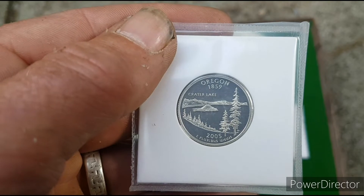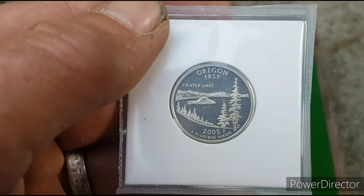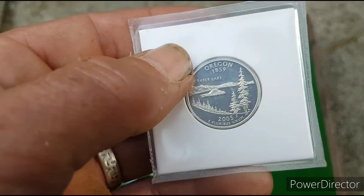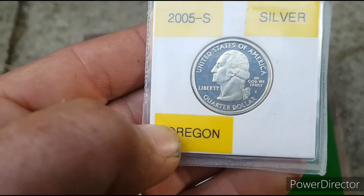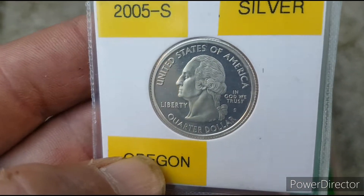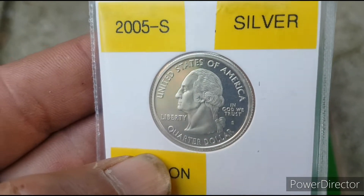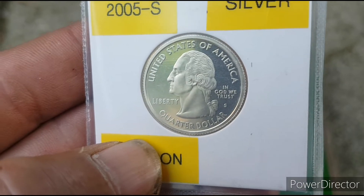And then we've got Crater Lake, 2005. Oregon Mint, I'm guessing. Quarter dollar. Wow, look at the clarity and detail on that strike there. That's awesome.